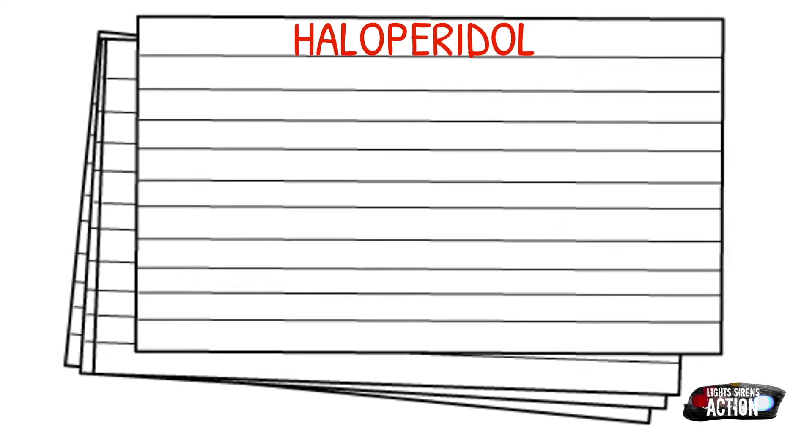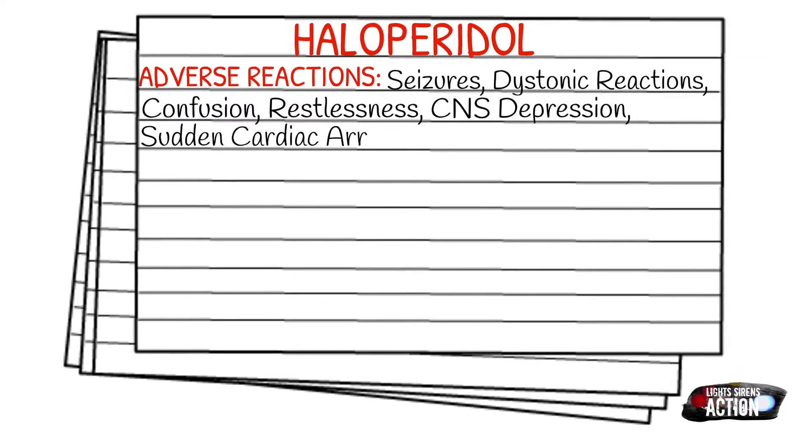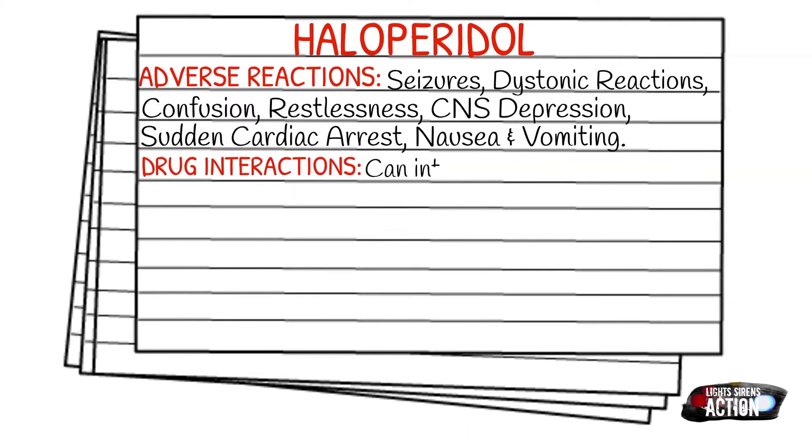Adverse reactions of Haldol can include seizures, dystonic reactions, confusion, restlessness, central nervous system depression, sudden cardiac arrest, nausea, and vomiting. Drug interactions: it can interact with narcotics, benzos, sedatives, hypnotics, and alcohol by increasing the central nervous system depression, and it antagonizes amphetamines and epinephrine.